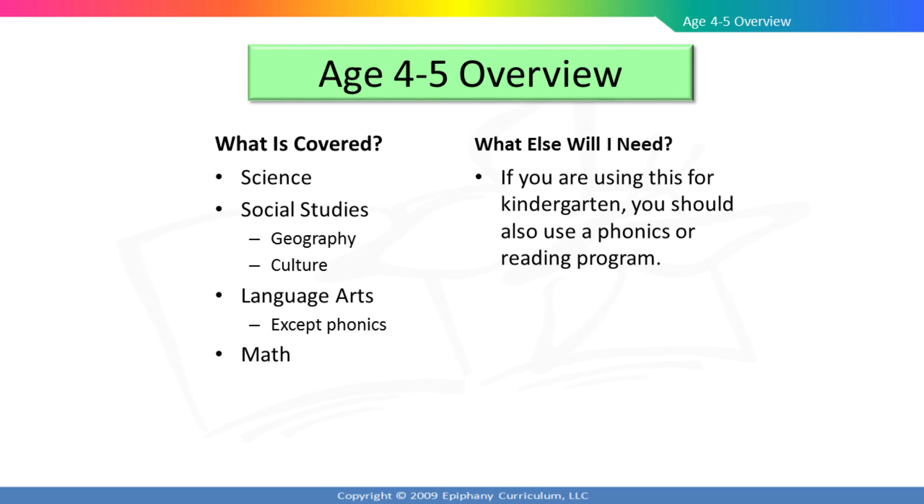Moving Beyond the Page age 4 to 5 program covers science, social studies, language arts — with the exception of phonics — and math. By teaching these subjects together through unit studies, we are able to help your child draw connections among the different subjects. The age 4 to 5 level will lay the foundation your child needs to begin reading, but it does not include a phonics program. If you are using the age 4 to 5 level for kindergarten, you should also use a phonics or reading program. We do offer these on our website as well.